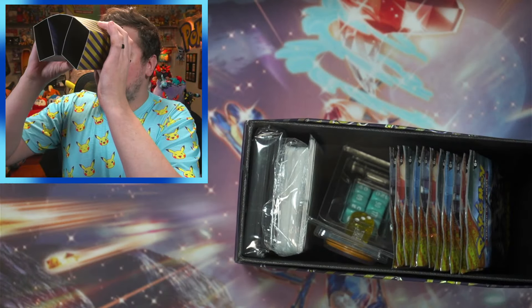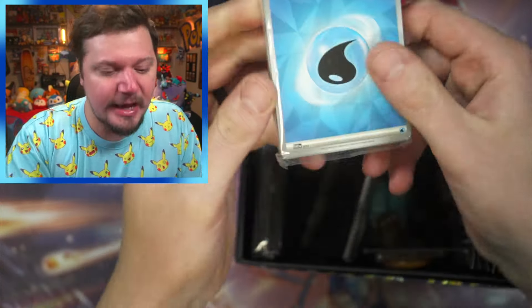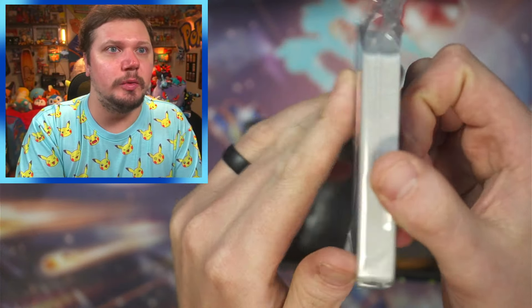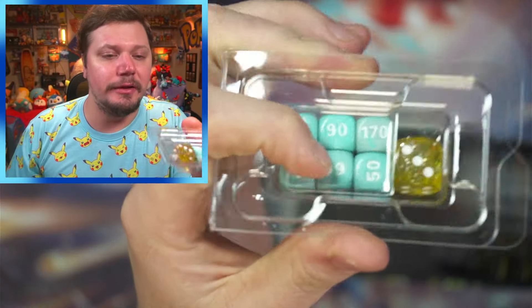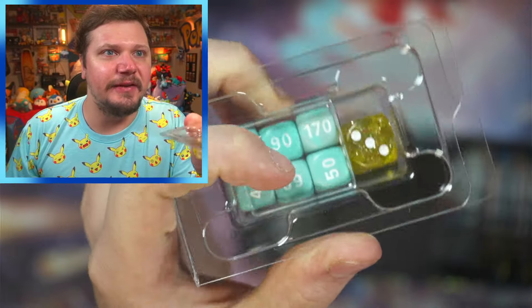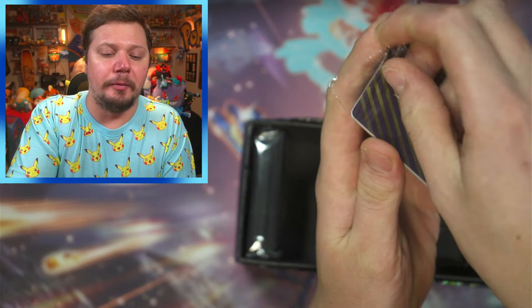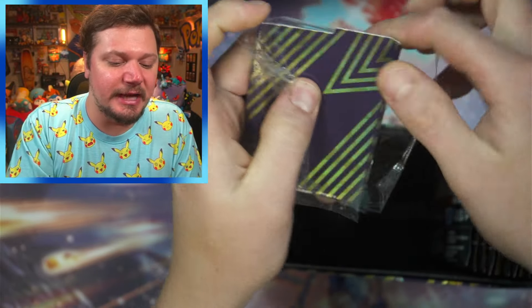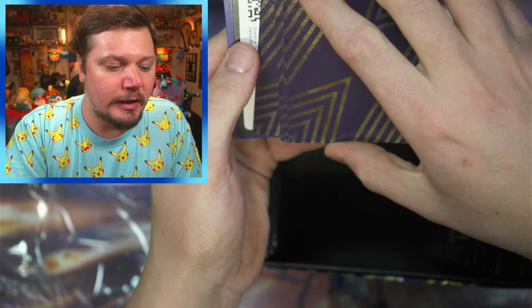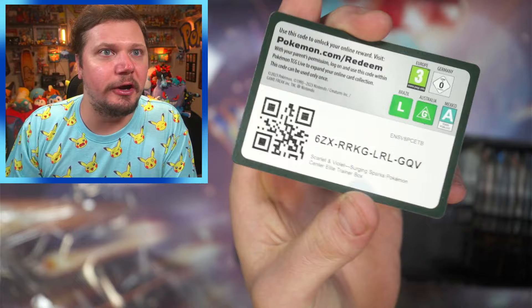I got these binoculars and I see in my future a Pikachu. We've got the energies — 57 energy cards — we've got the dice and we've got the coins. I love the little sparkly dice; that one is very cool. We've got the coins, and then we've got these. We've got the code card — take that, let me know what you get.